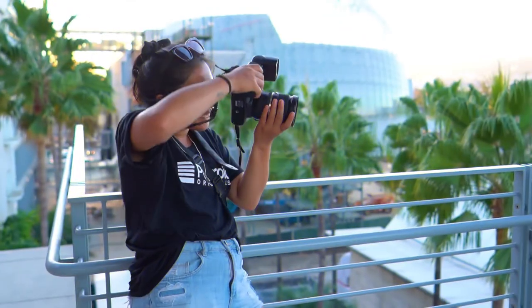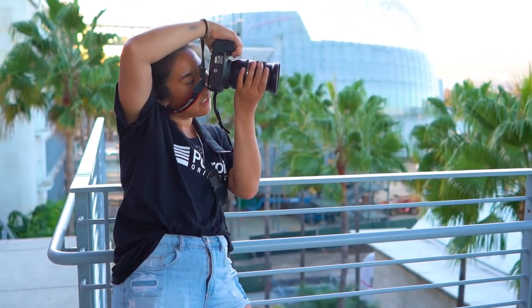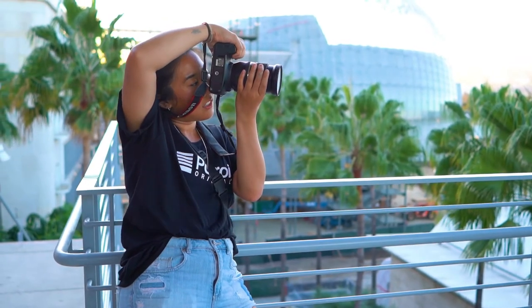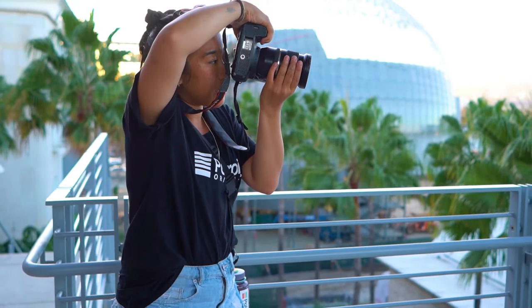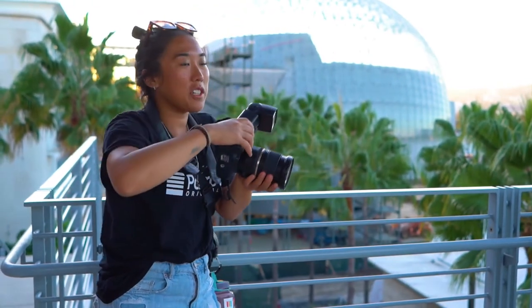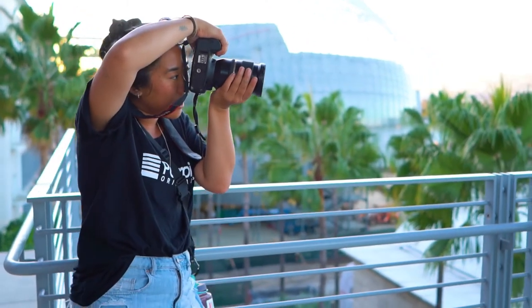Hey guys, welcome to Art 2. If you're new to the channel, this channel is about using print-on-demand to help you sell your digital art online and make more money. Specifically today we are talking about taking pictures and uploading them to Redbubble, a very popular website where people upload their designs and it gets printed onto different types of merchandise.